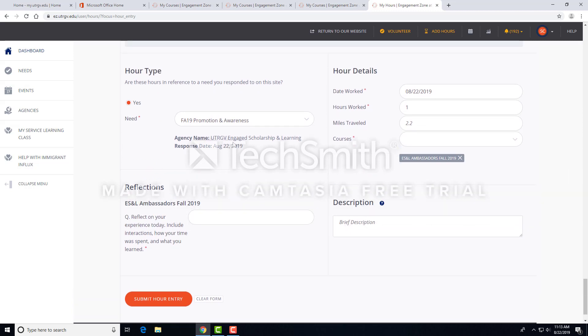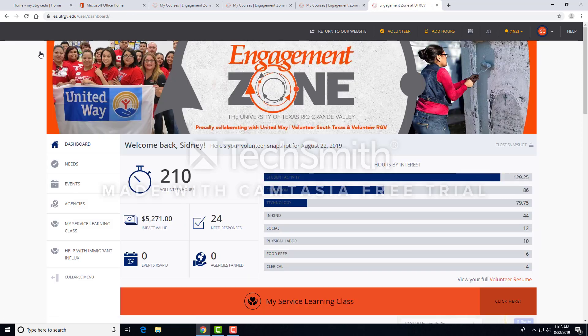Once you've filled in all the required fields, click Submit. Continue to track hours each day that you serve. The organization, your faculty member, or your service learning ambassador will approve your service within a week or so, if not sooner.